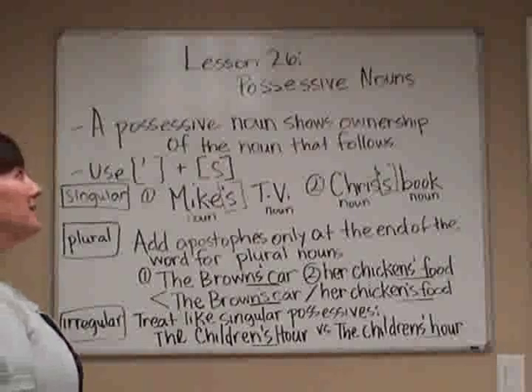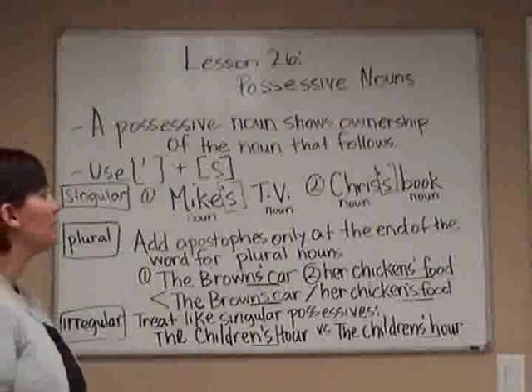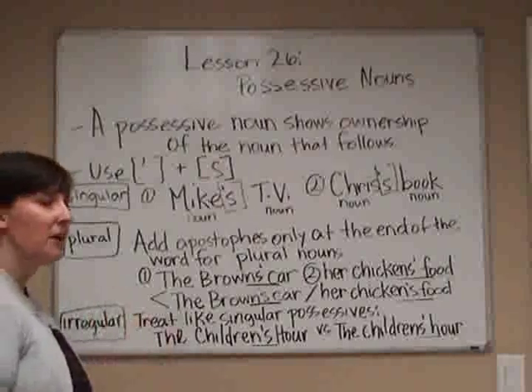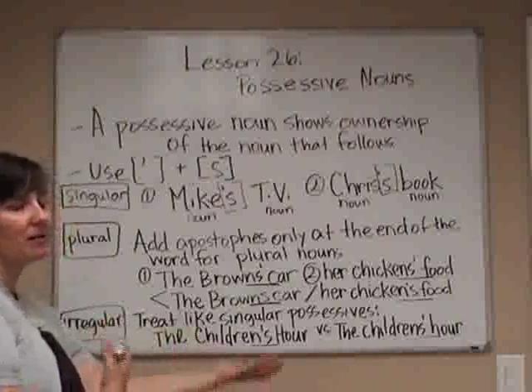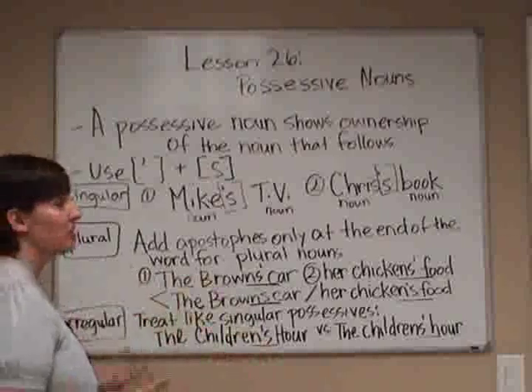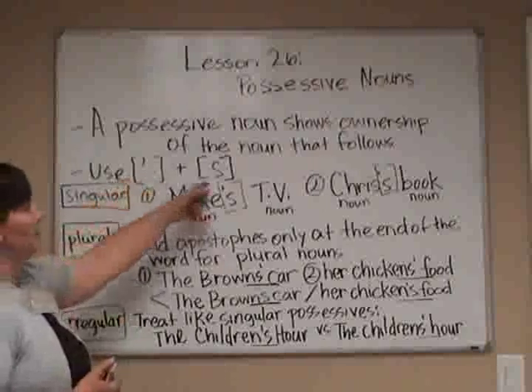Lesson 26: Possessive Nouns. The possessive noun shows the ownership of the noun that follows. For example, Bob's hat — we know the hat belongs to Bob. We show possessive nouns with the use of apostrophes and S's.